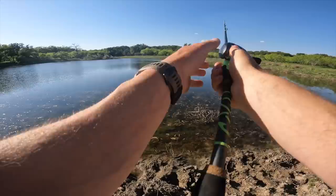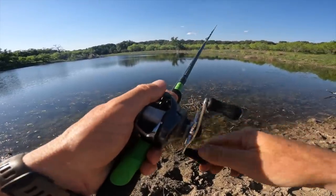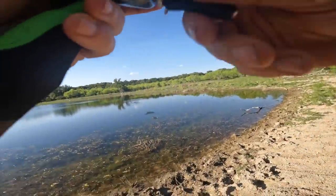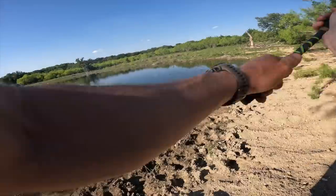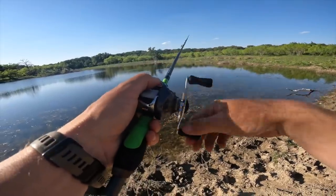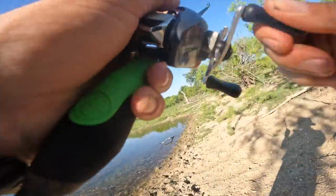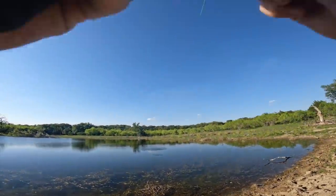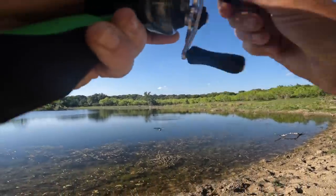Throw up on this flat and see if there's anything cruising. Oh yeah, I see some fish. Oh there's one! Oh dang it. Oh that one got it — that was cool. You ate it like a topwater! Get out of that grass, get out of that grass.